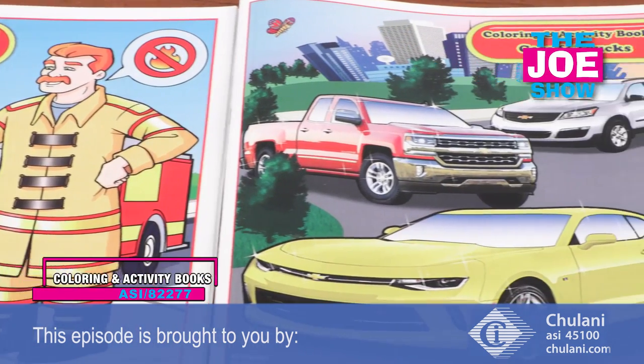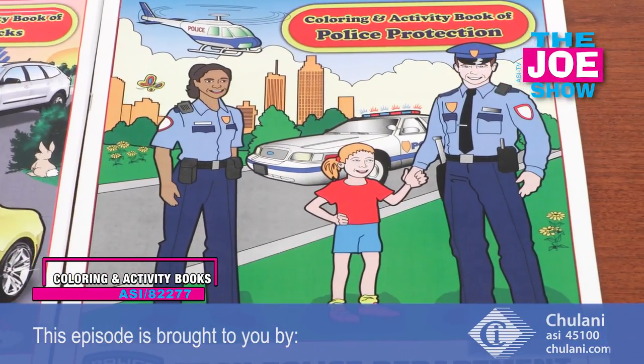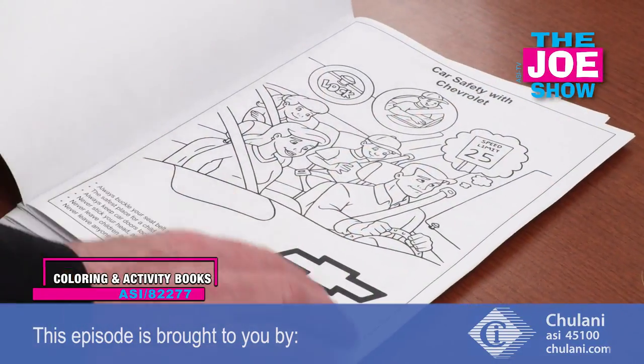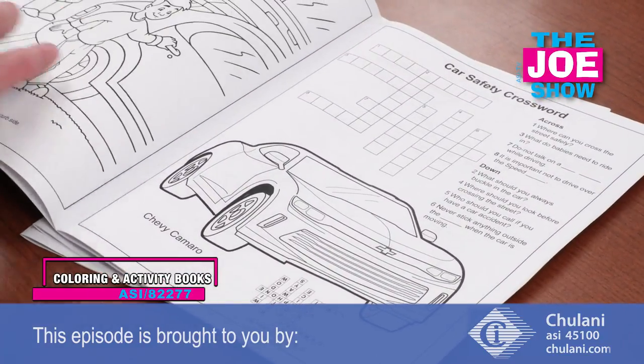This is also great for police departments, with a banner ad on the bottom and on the back. Police officers can give this to kids when they're patrolling around the towns. Firefighters too — there's Fire Prevention Week. It's great for them, with your banner ad and a full page ad on the back.